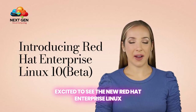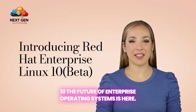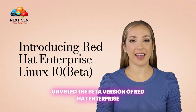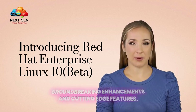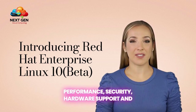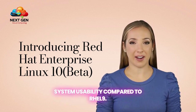Excited to see the new Red Hat Enterprise Linux 10. The future of enterprise operating systems is here. As of January 10th, 2025, Red Hat has unveiled the beta version of Red Hat Enterprise Linux 10, marking a significant leap forward with groundbreaking enhancements and cutting-edge features. This release introduces improvements across performance, security, hardware support, and system usability compared to RHEL 9.